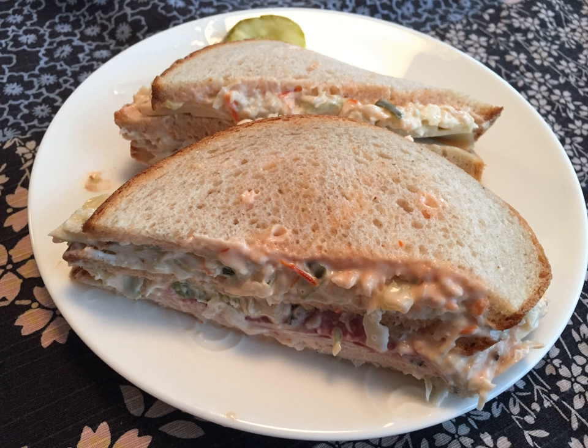A similar sandwich referred to as the New York Deli turkey sandwich is also found in New York City and the region. It is similar to the sloppy joe in that it includes coleslaw and Russian dressing and usually comes on rye bread. However, it is not normally a double-decker and is not usually cut in three wedges.